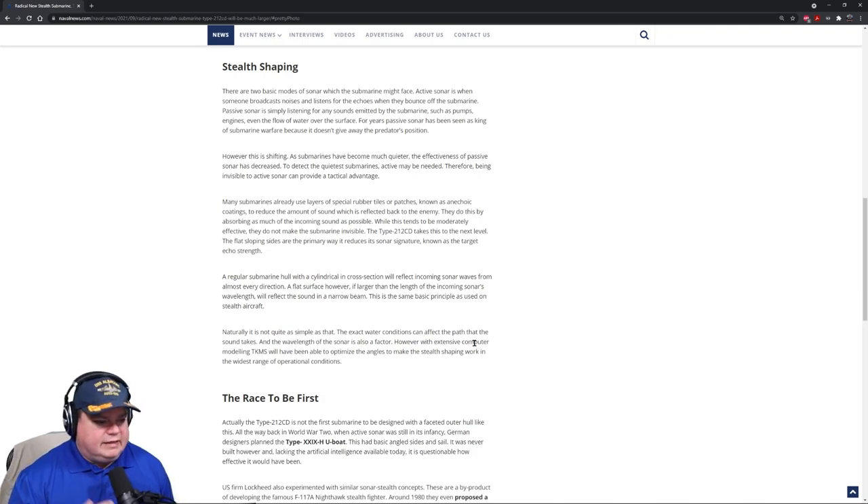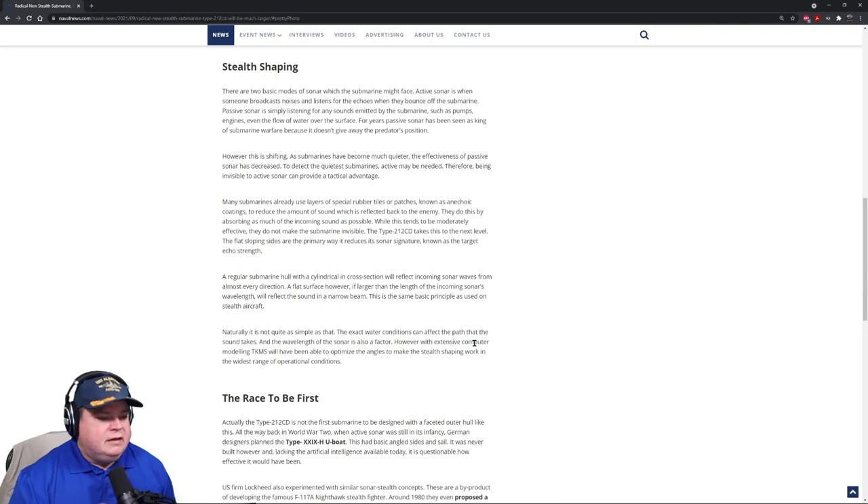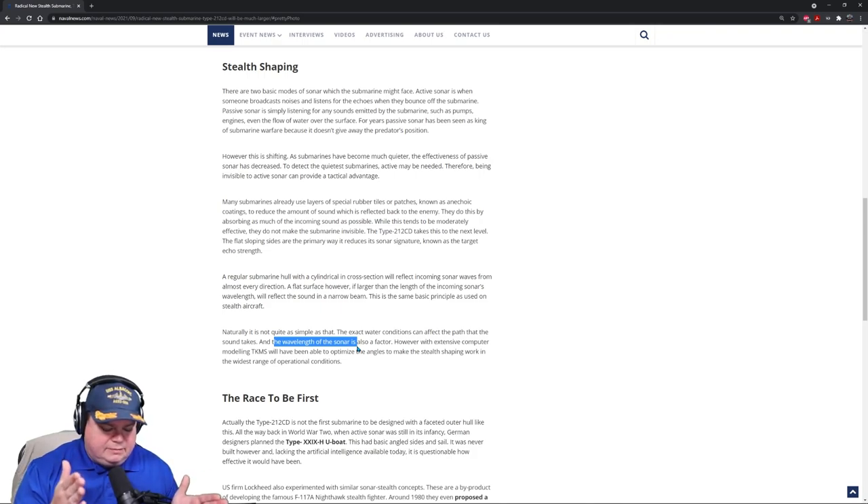Anechoic coating was a good start, but it wasn't as good as we had hoped, even though we use it on all our submarines because it's better than bare metal. A regular submarine with a cylindrical cross section will reflect incoming sonar waves from almost every direction — because it's round, one of those degrees of the curve is pointing right back to the source. A flat surface, however, larger than the length of the incoming sonar's wavelength, will reflect the sound in a narrow beam. This is the same basic principle used on stealth aircraft. The wavelength of your transmission needs to be less than half the length of the submarine visible — and keep in mind you're not always looking at a submarine broadside, so it can appear shorter than it actually is. That's called angle of incidence.